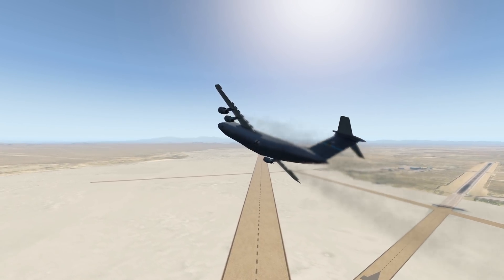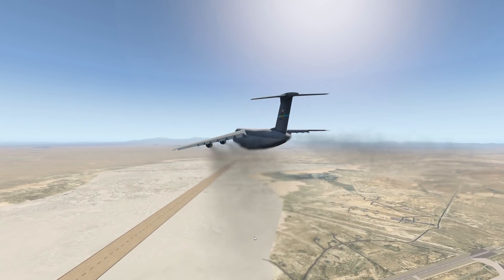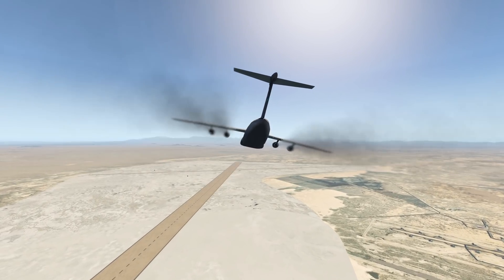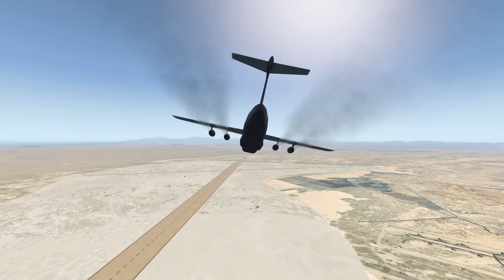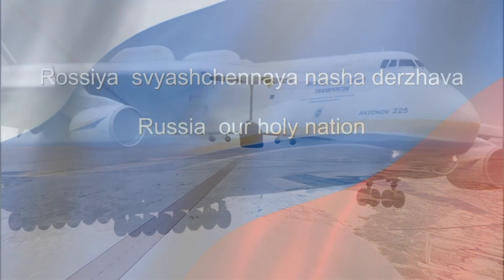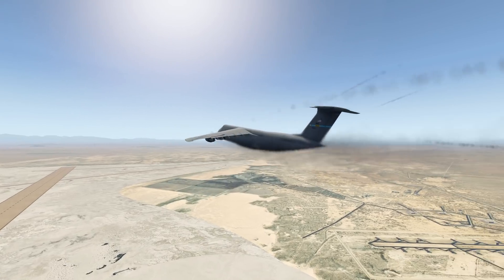The T-tail design really does still look weird. The C-5 Galaxy is so big that it's counted as pretty much the biggest military aircraft, which is true. It's obviously not the biggest aircraft overall, since there's the Antonov AN-225, which is a civil aircraft and is still a bit bigger.